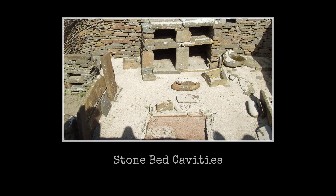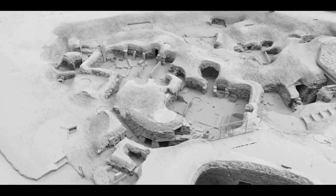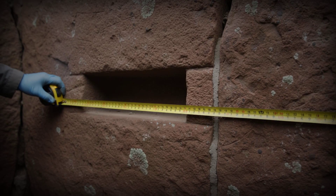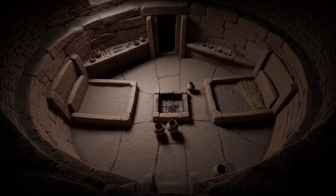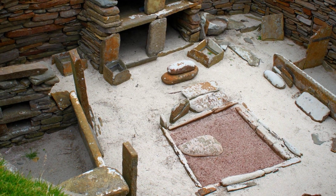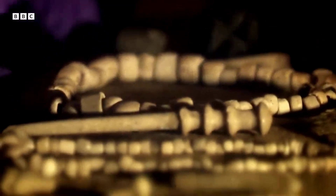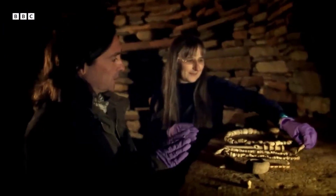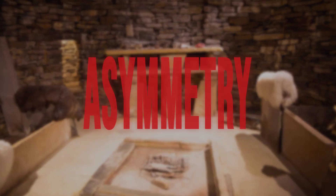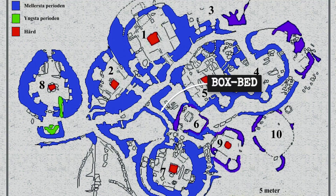Underneath, the hollow created by the bed's construction offers storage for personal items, tools, or extra bedding — making efficient use of every inch. Careful measurement reveals a subtle but consistent pattern: the left and right beds are rarely identical. In some houses, the right-hand bed is larger or more elaborately built, hinting at differences in status, age, or function. This asymmetry is repeated from house to house, suggesting a shared understanding of space and social order.